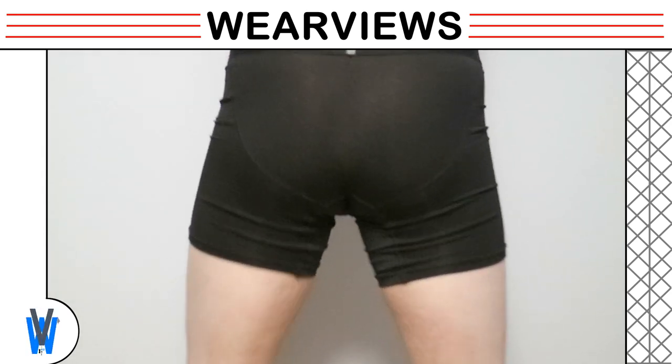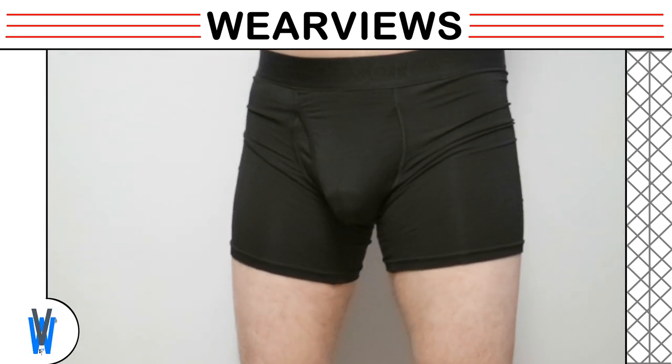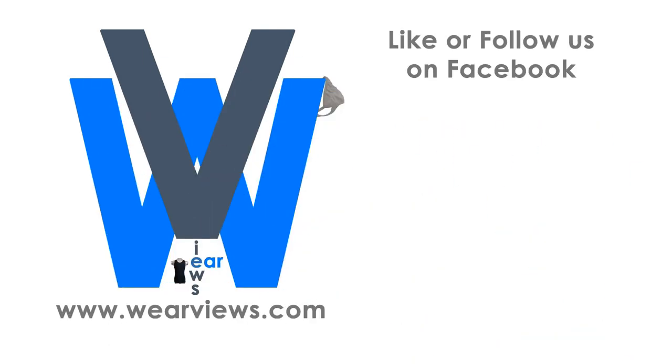Hope this video gave you a good understanding on how this underwear performs. Smash the like button, subscribe and get alerted when new reviews are posted. Your comments are critical to help us improve our videos and are welcome. Visit our site for many honest reviews of men's underwear with nothing to hide. Follow and like us on Facebook or Instagram to get up to date reviews from our team. Subscribe to our YouTube channel to get up to date videos that complement our reviews. See you again next time.